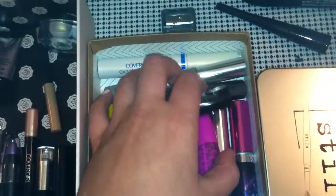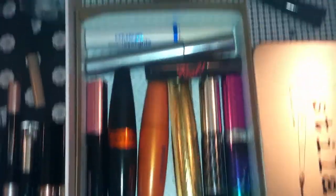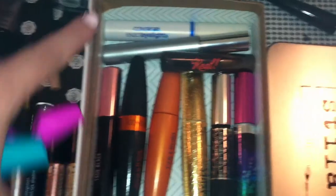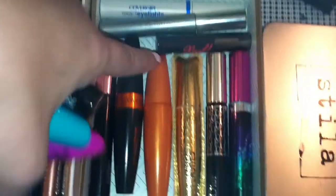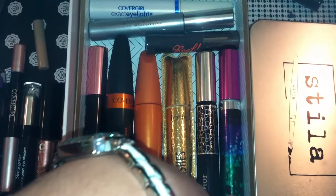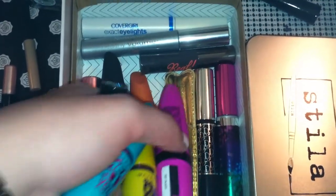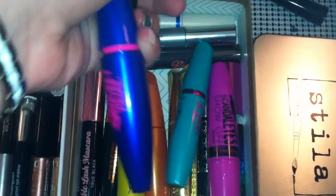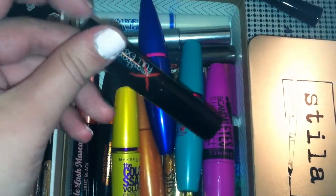Mascara — I always have a bunch of mascara open. It's just what I like to do. I have more high-end mascara than anything else. So this is Covergirl, Neutrogena which I really like, Benefit They're Real, Tarte, Dior, Revlon, Covergirl, Covergirl, BH Cosmetics, Rimmel, Covergirl, Maybelline, Maybelline, Maybelline, and Smashbox — which is one of my favorites right now.